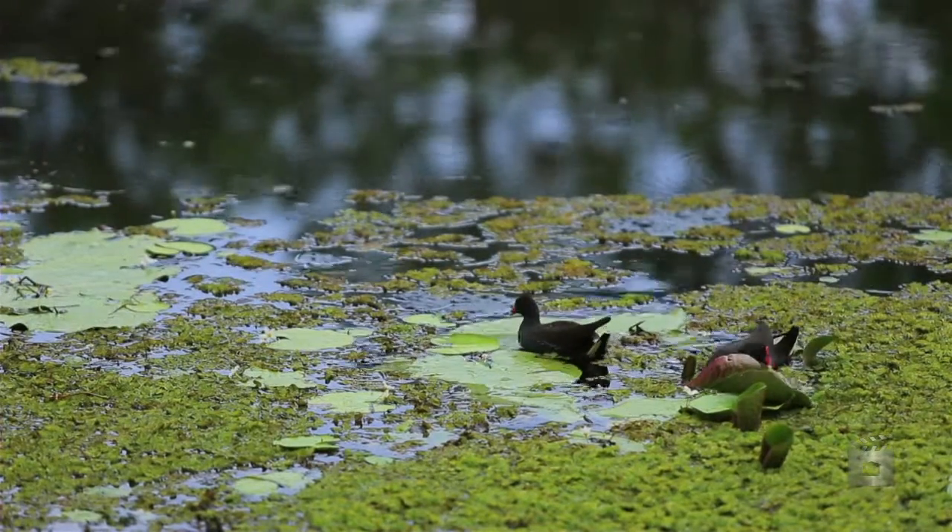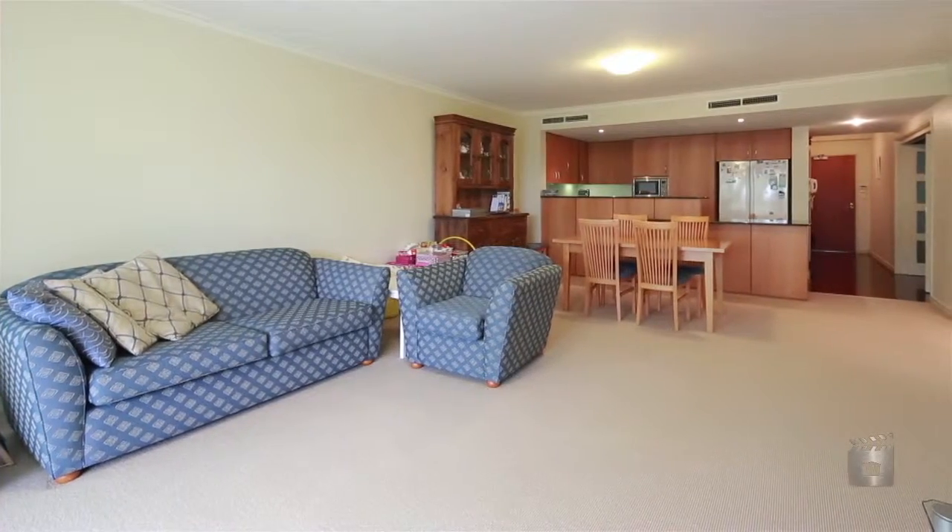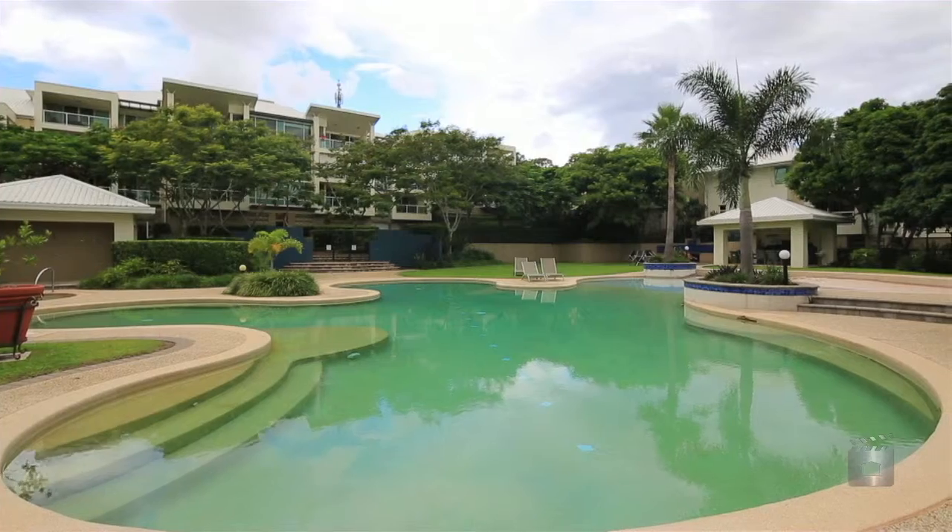Take a brisk walk to the Botanic Gardens, or for the golfers, you're only a tee away from home. 4128 Archer Hill, Royal Pines.